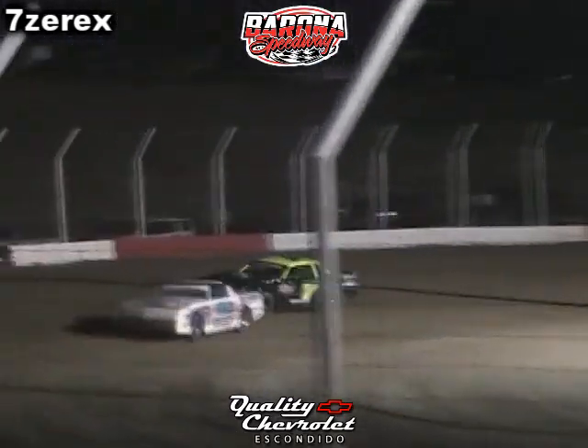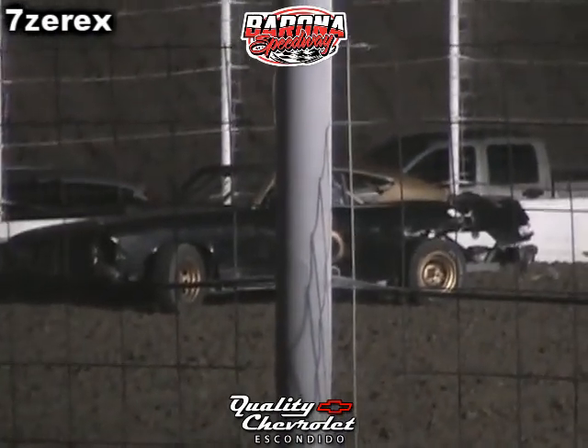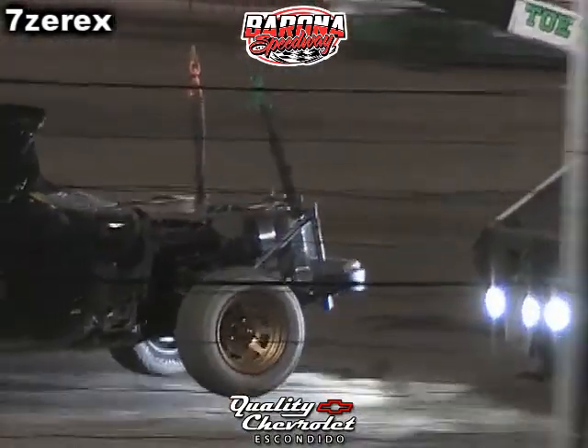Brian Griffin in the 86, stopping over in turn 1 after getting together with the 14 Jake Triscoff, trying to hook together to get the 86 picked up. Also, El Cajon Ford helping us out here.